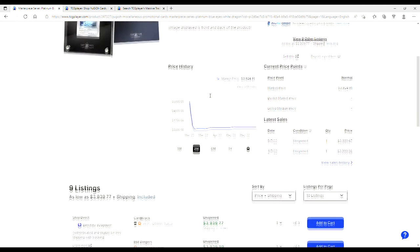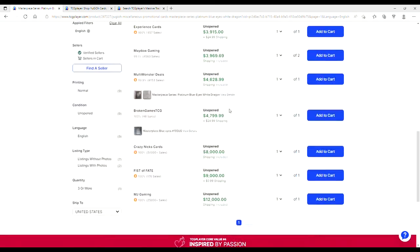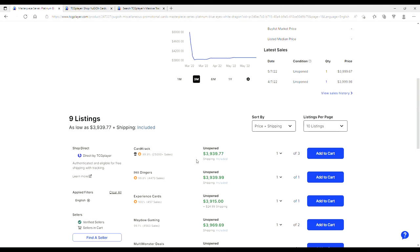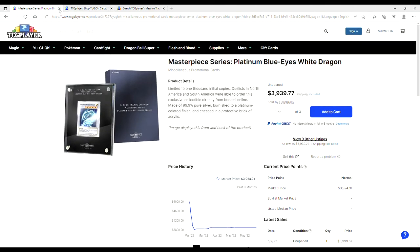Did you know that Platinum Blue Eyes are no longer $5,000? You're looking at $39, because this dude's pricing at $39, $99. These things capped out at $12,000. If you got in when they were a grand, you made your money. There are nine listings — you're up to the $4,000 mark on these. Holy balls.